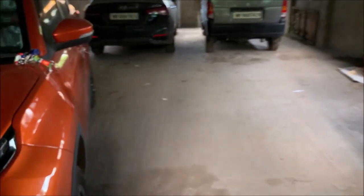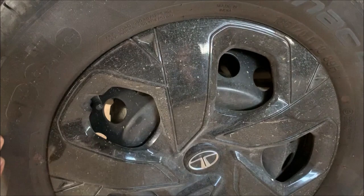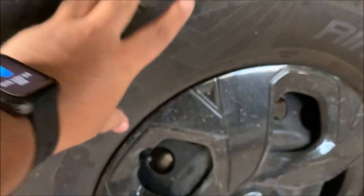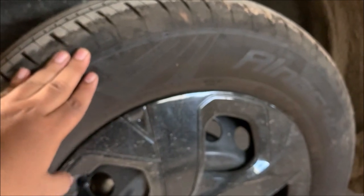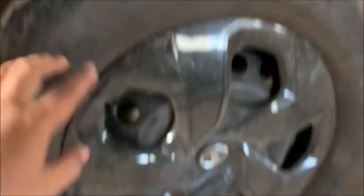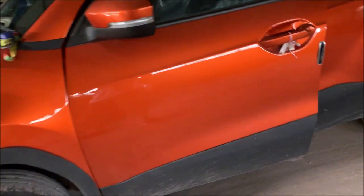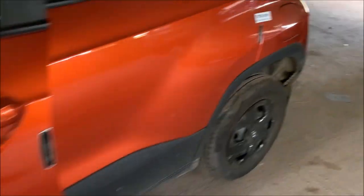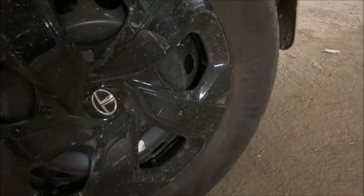Next, you have to check the tires. Look at this: 10-22. 10 means the 10th week, 22 means the year 2022. The 10th week means the end of February to March. You should check all four tires like this. In PDI, first check car manufacturing date, then tire manufacturing date. The number will be on the sidewall of the tire.